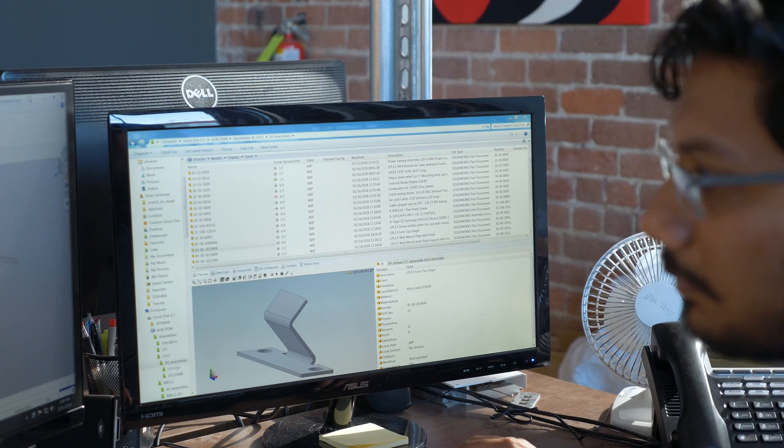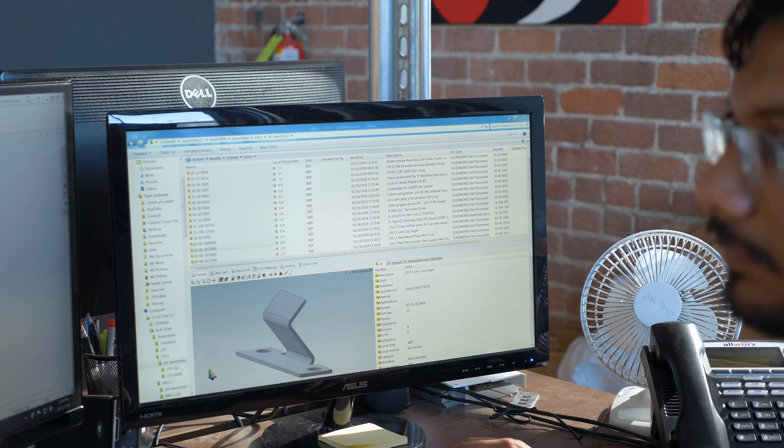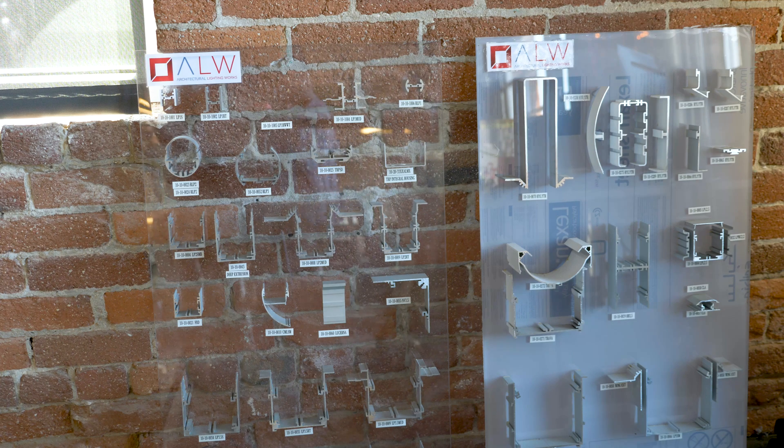Our legacy file management system was basically just using a shared network drive where we would put all our CAD files, also accessible for our manufacturing team. It caused a lot of problems — sometimes it was hard to communicate which one was the latest file, hard to keep track of all the changes, and sometimes you couldn't find a file when you needed it. It was also difficult to communicate with external vendors like extrusion suppliers and hard to keep track of what revision they had versus what revision we were on.